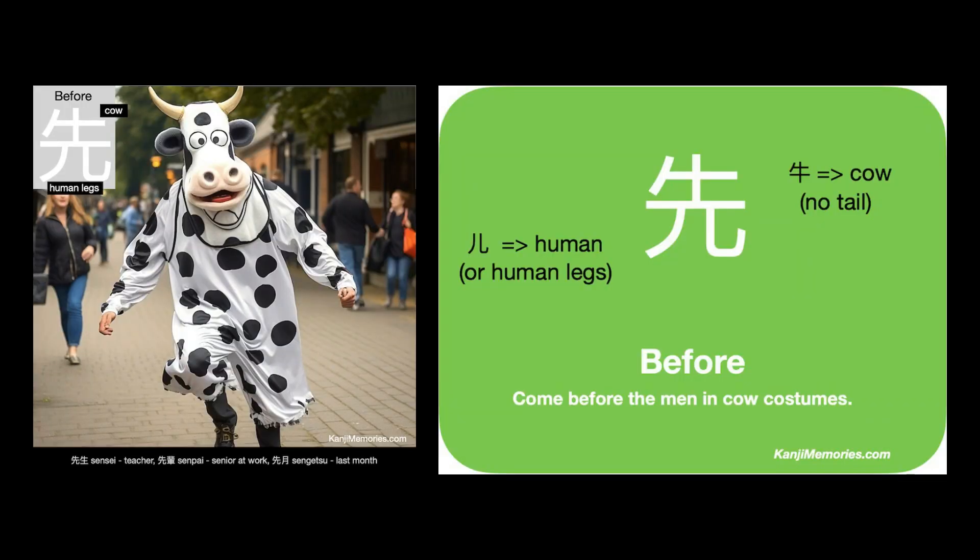We put the two cards together and look at the suggested association: 'Come before the men in cow costumes.' Imagine yourself giving advice to a nervous runner who is entering the charity race. Come before the men in cow costumes.